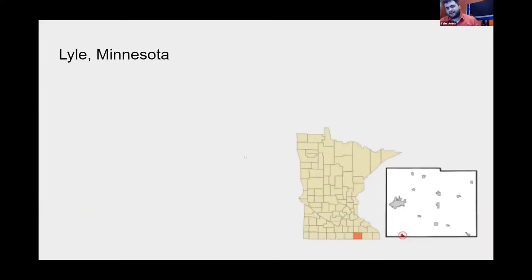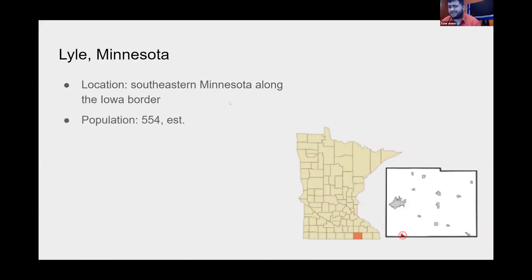Some background: Lyle, Minnesota, is very far south in Minnesota, right along the Iowa border. It's a very small town — estimated population 554 — and graduating classes range between 15 and 25 on average. Part of the challenge is there's not a lot of staff at Lyle Public Schools, so just about everyone has to teach an elective. But they're pretty flexible on it, so I thought, why not experiment and teach an entire elective on flags?